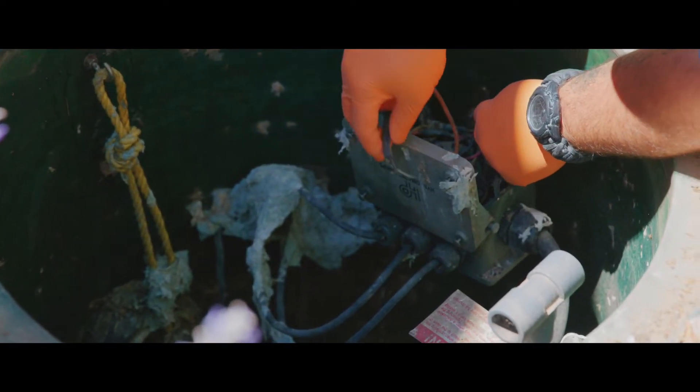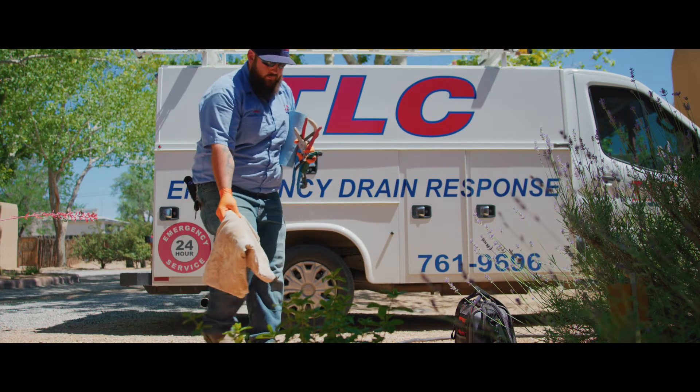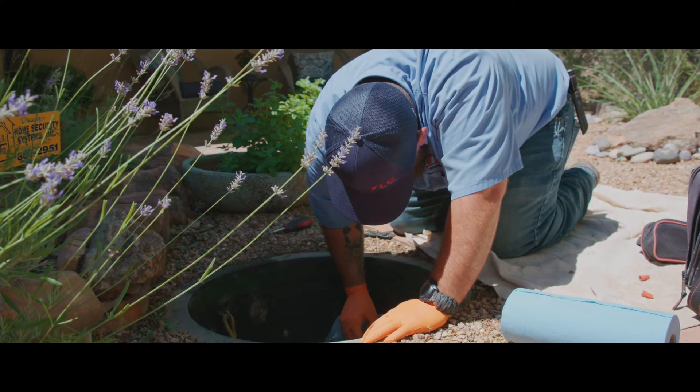If it's a sewer lift station, that's just nasty. Getting a professional drain technician out to check your lift station is a great way to avoid breakdowns.